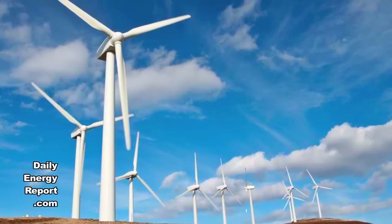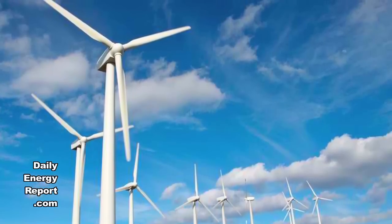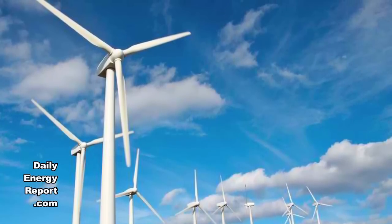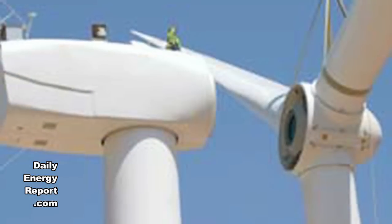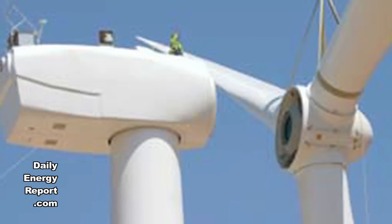The 32 megawatt advanced storage project provides PJM with regulation service, delivering instantaneous response to grid operator requests for power, helping to match generation and demand.